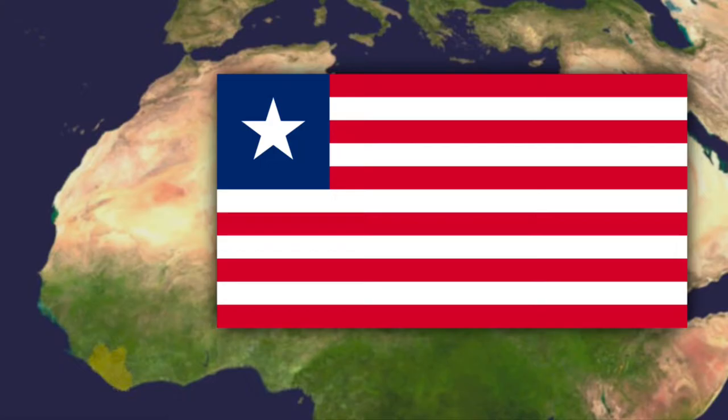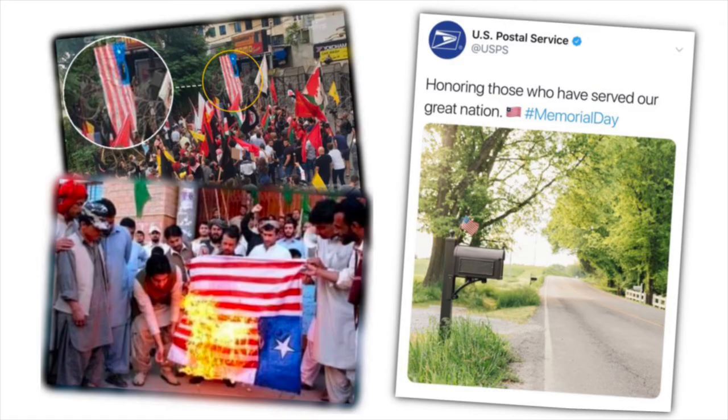Liberia is a West African country, and their flag looks very much like the American flag. So much so that groups like Hezbollah and the Taliban burned the Liberian flag in front of U.S. embassies. Even the U.S. Postal Service posted this on their Twitter, and there's even a subreddit specifically for this.